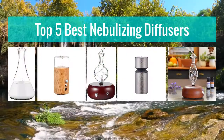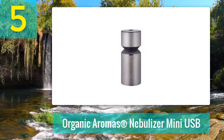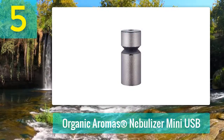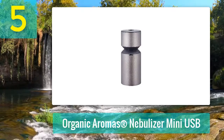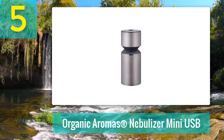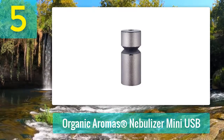Top 5 best nebulizing diffusers. Number 5: Organic Aromas Nebulizer Mini USB. This Organic Aromas mobile mini is the best essential oil diffuser for cars and doesn't use water. Just like every other nebulizing diffuser, it uses only 100% pure essential oils, which you need to purchase separately.